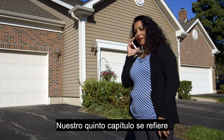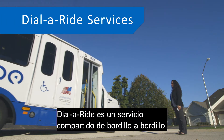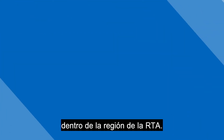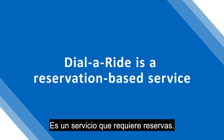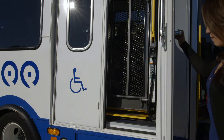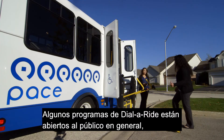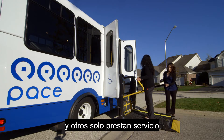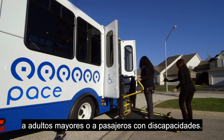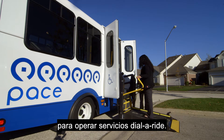Our fifth chapter is about Dial-A-Ride services. Dial-A-Ride is an accessible, curb-to-curb, shared ride service offered to residents in select suburbs within the RTA region. It is a reservation-based service. Some Dial-A-Ride programs are open to the general public, and others only provide service to older adults or passengers with disabilities. Typically, local townships or villages partner with Pace to operate Dial-A-Ride services.